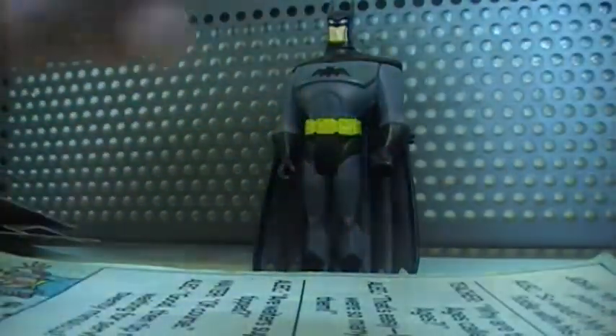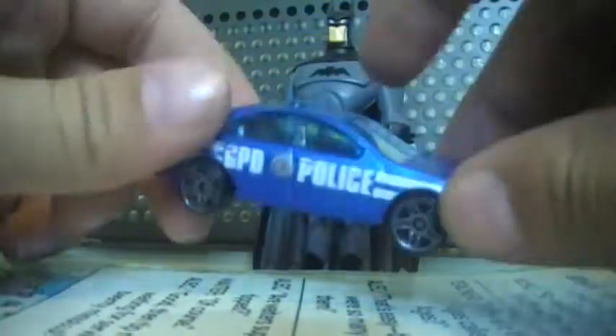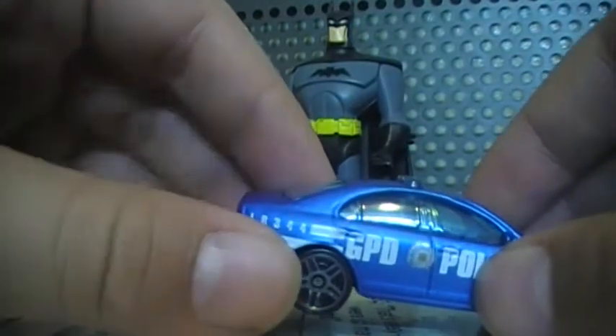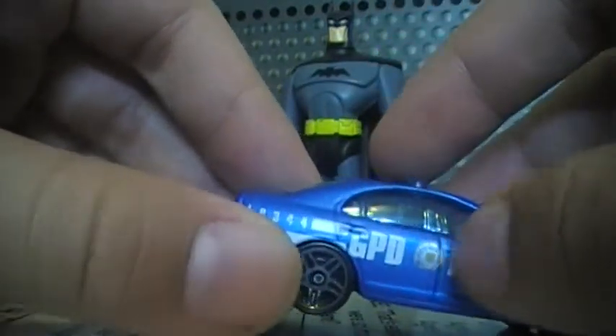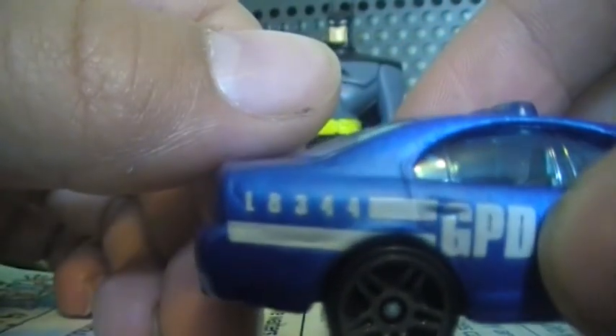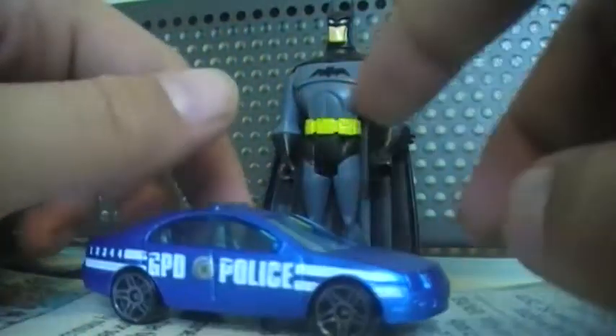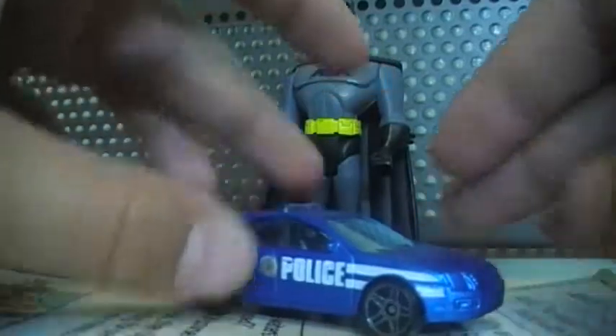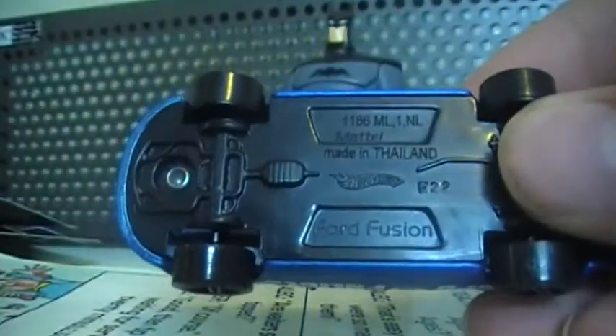Next is the Gotham City patrol car — GPD stands for Gotham Police Department. You can see it says LA34 on the side. This one blows on the track — if it goes to a loop it just collapses. So don't bother trying it, because it is not going to do you any good. It's a Fusion model.